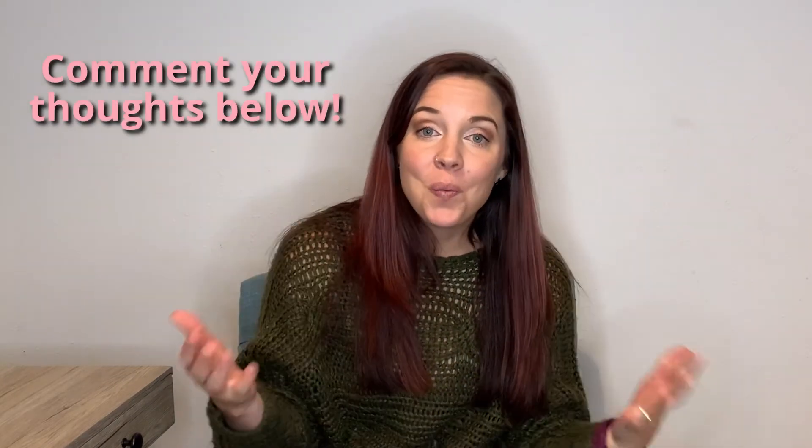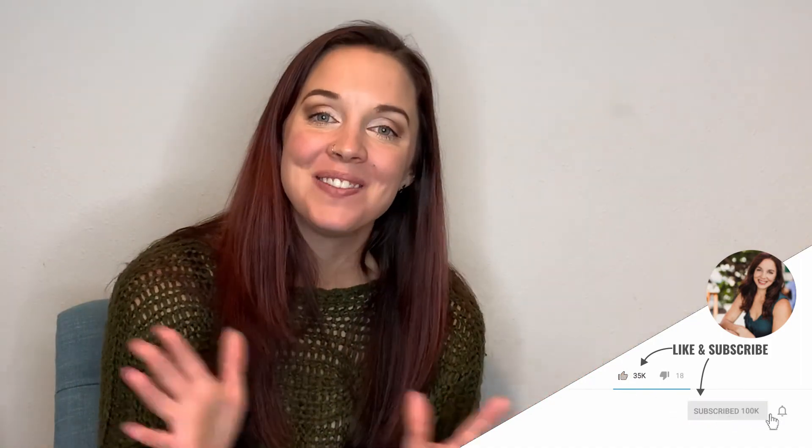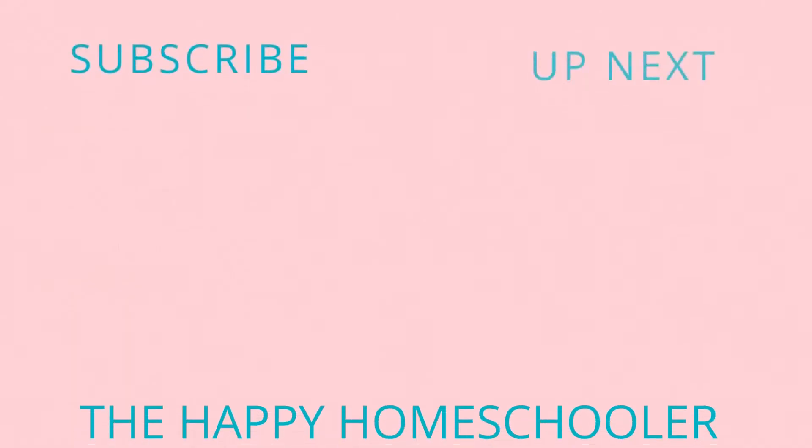Thanks so much for watching. I hope this video helped give you some ideas on what Teaching Textbooks is like, what Saxon Math is like, and why I prefer Saxon Math. If you love Teaching Textbooks or Saxon Math, comment below and let me know. I know there are lots of parents who love both. For my oldest son, he's not a Teaching Textbooks fan and we're definitely sticking with Saxon Math. For my younger ones, I'll stick with Singapore Math until it's no longer available. Be sure to like and subscribe — I'll see you on the next one!